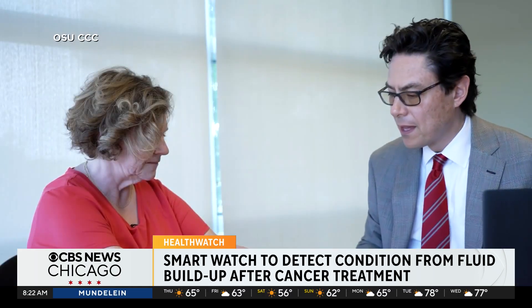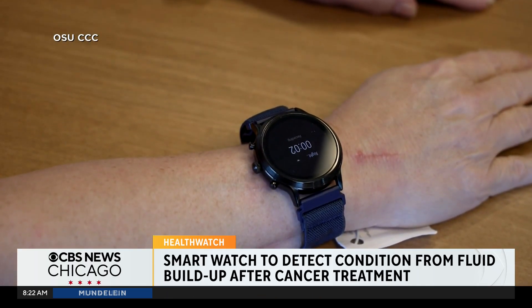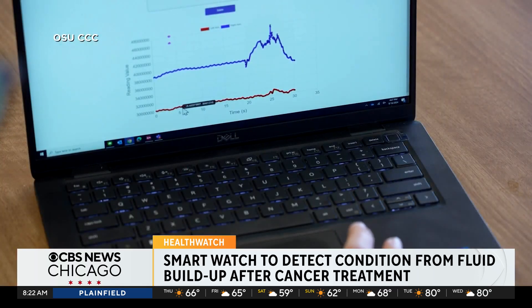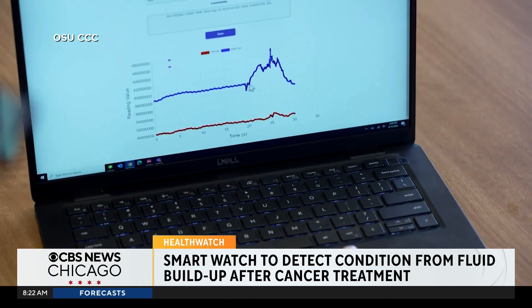The Android watch has non-invasive sensors that use a form of light to detect the volume of blood and liquid in the tissues. Patients wear one on the arm that has lymphedema and the arm that does not, to measure fluid changes and compare them. Using an app developed to gather this data from the watch, researchers hope to find out if there's a difference and if one arm is developing lymphedema.